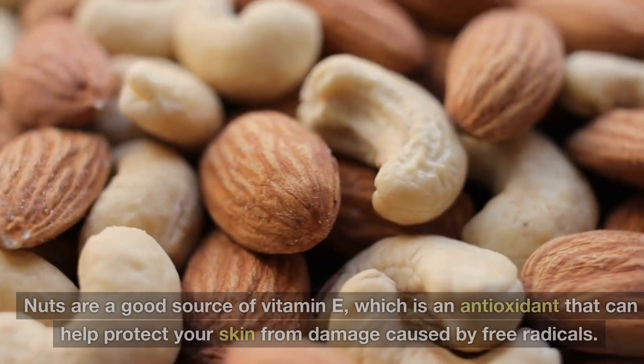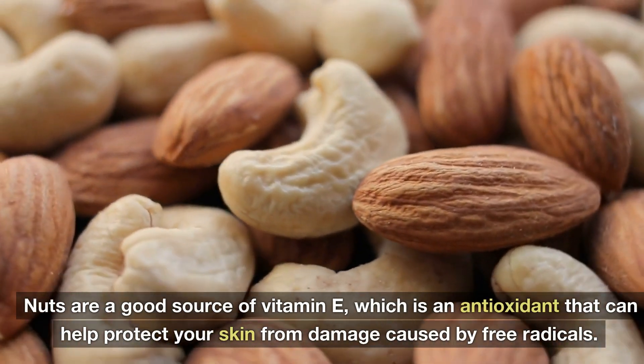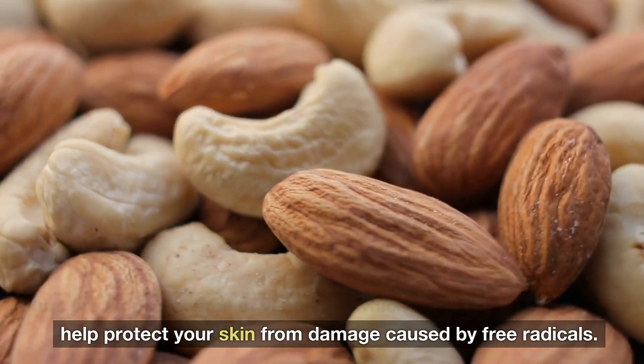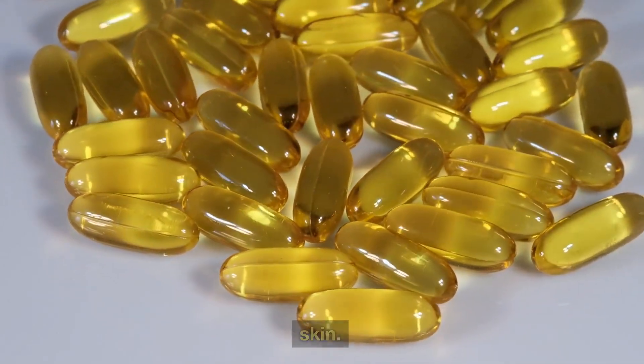3. Nuts. Nuts are a good source of vitamin E, which is an antioxidant that can help protect your skin from damage caused by free radicals. Vitamin E can also help improve the texture and appearance of your skin.